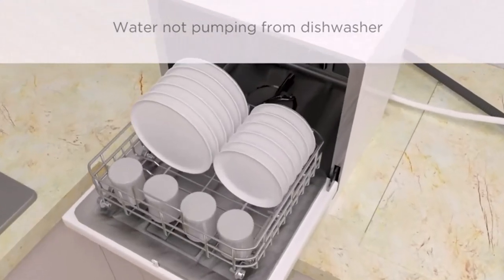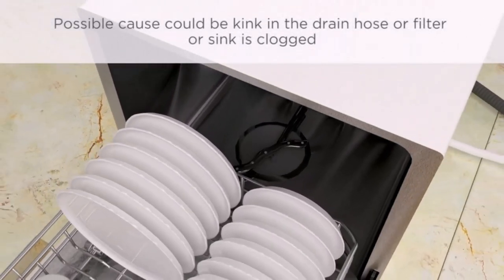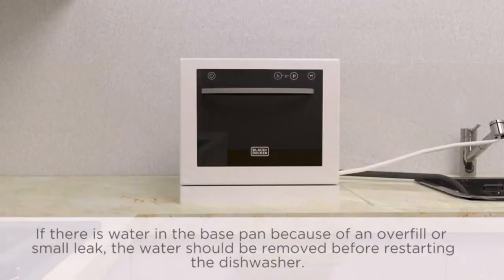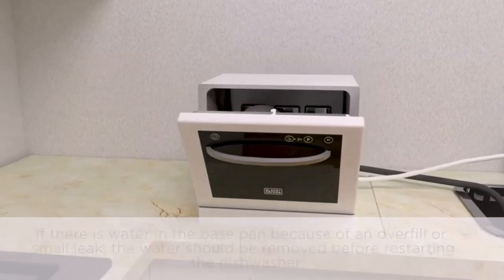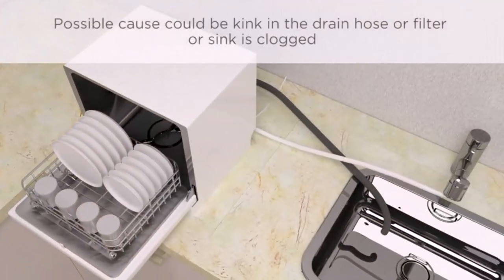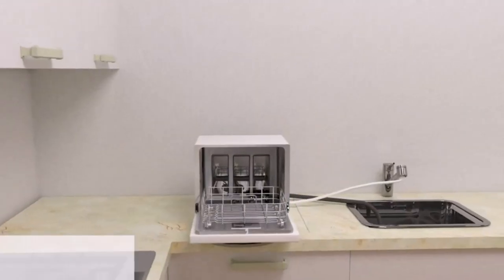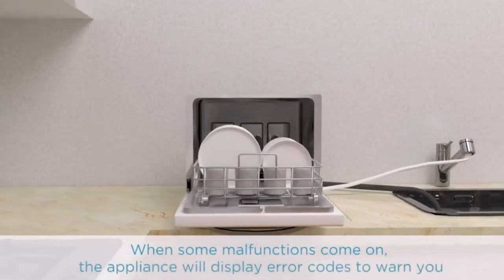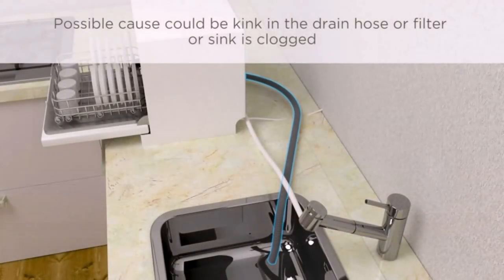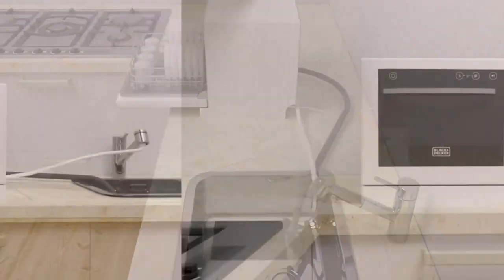The cons of the Black+Decker dishwasher: there is no decibel rating from the manufacturer, and retailer figures vary. It is also one of the largest and heaviest models in the countertop category — countertop dishwashers are supposed to be small and lightweight, and this one doesn't quite justify that expectation.